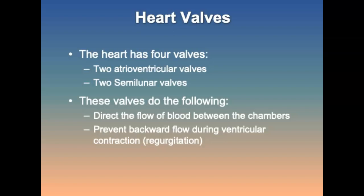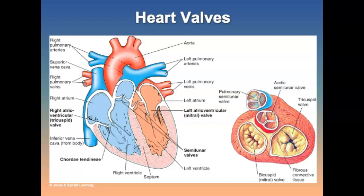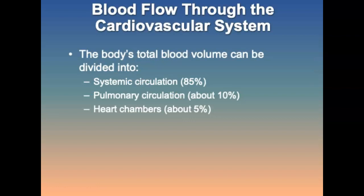The semilunar valves separate the ventricles and their associated great vessels; each has three cusps. The right SL valve is the pulmonic valve and the SL valve on the left is the aortic valve. Blood flow through the cardiovascular system: systemic circulation accounts for about 85%, pulmonary circulation about 10%, and the heart chambers about 5%.